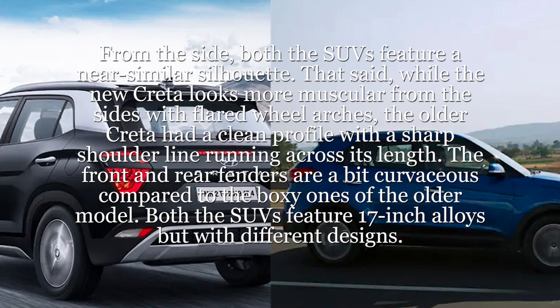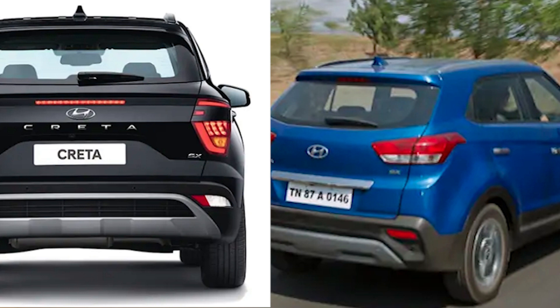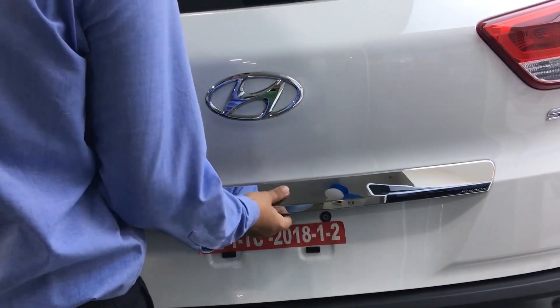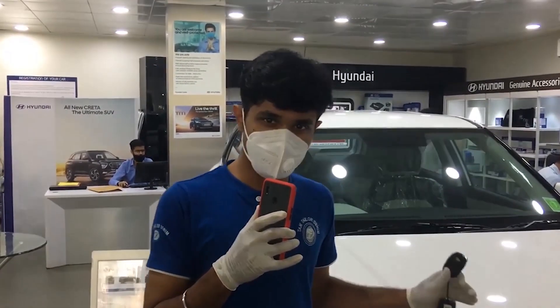Both SUVs feature 17-inch alloy wheels, but with different designs. At the rear, the two SUVs are also poles apart — where the older Creta continues to be conventional looking, the new Creta replicates the front design with an identical C-shaped split element for the tail lamps. Overall, the older Creta's design was simple, clean, and easily likable, while the new Creta looks flashy and radical.